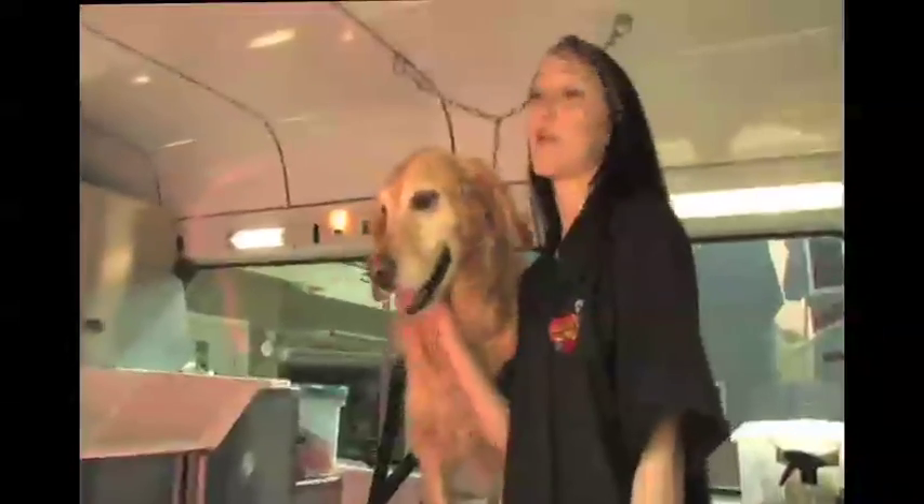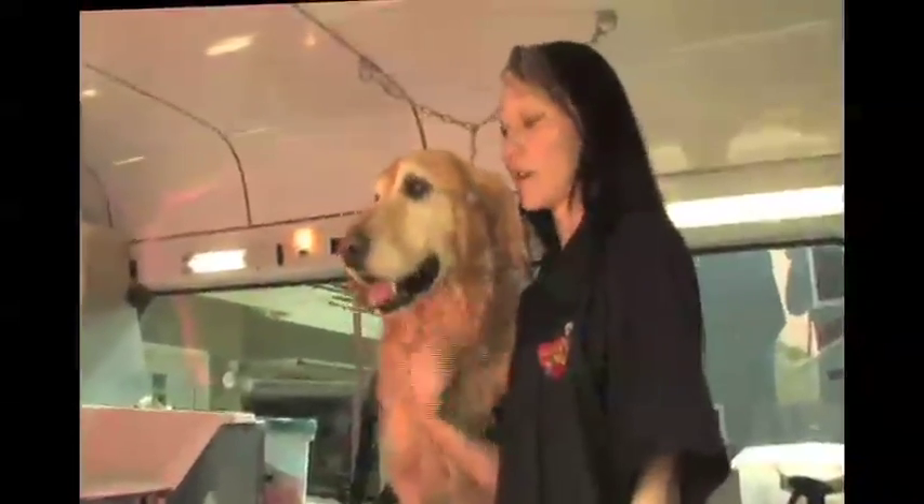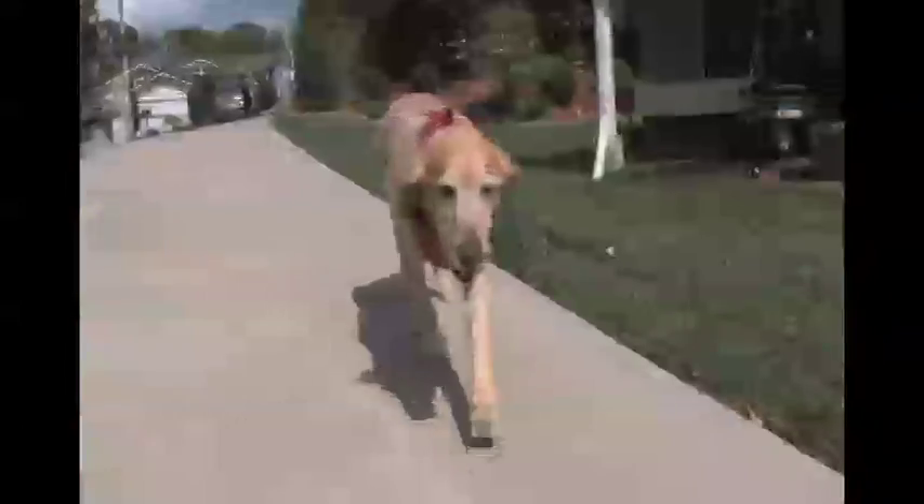Some of the services that we offer include bathing, brushing, ear cleaning, nail trimming, and teeth brushing. We also offer the Furminator, which is a de-shedding treatment that, done every six to eight weeks, can reduce shedding by up to sixty percent.